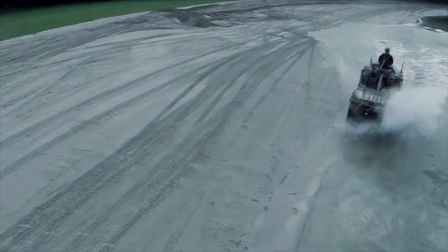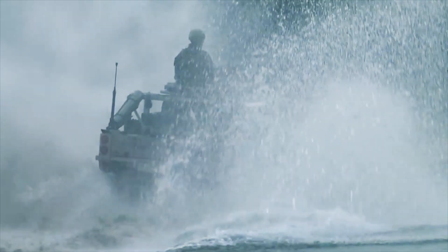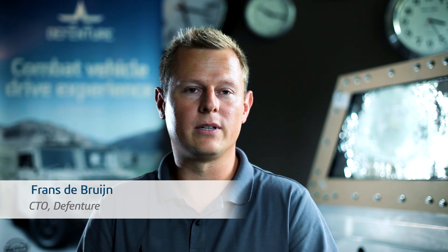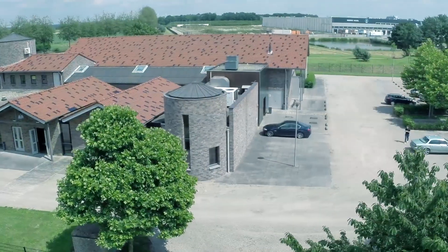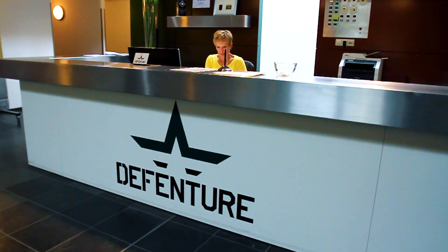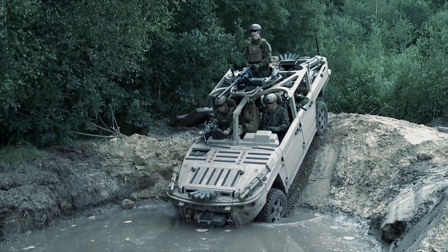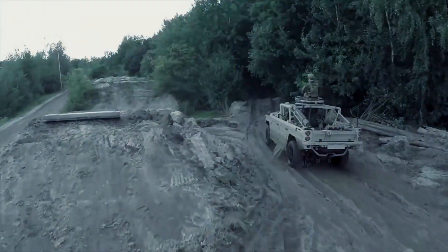We are DeVenture. We were founded in 2013, so a pretty young company. We were founded because we won a tender on the Dutch military market from the Minister of Defense in Holland. Our main product is an AT-TV, which stands for air transportable tactical vehicle. It's a vehicle that we are now making for Dutch Special Forces.